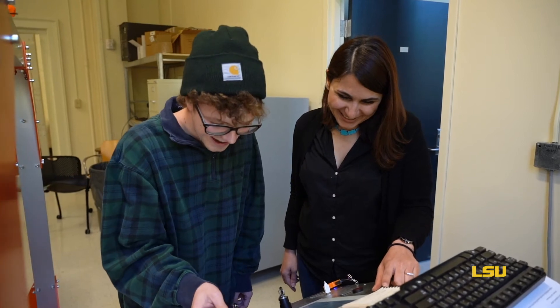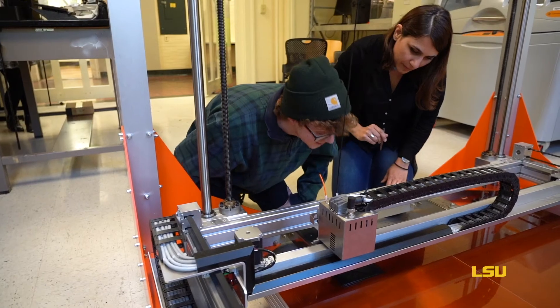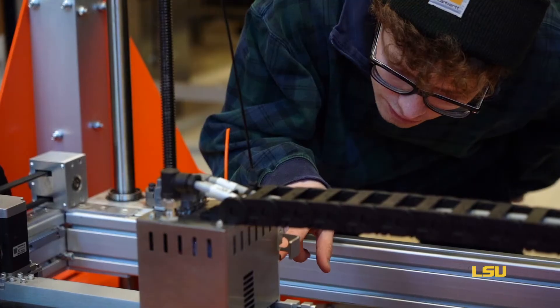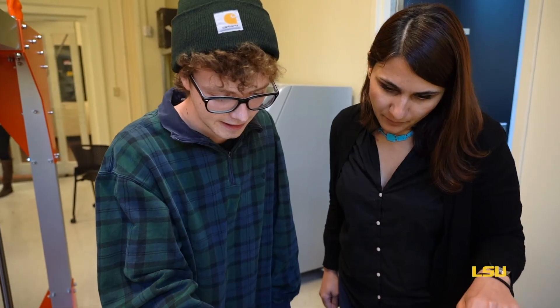I am currently holding the A. Hayes Town Professorship, which is actually helping me to buy materials and fund these issues. These funds really help us to test our ideas, and once we see that there is something there, we can move forward with joining with engineering people and really see how much we can push the research.